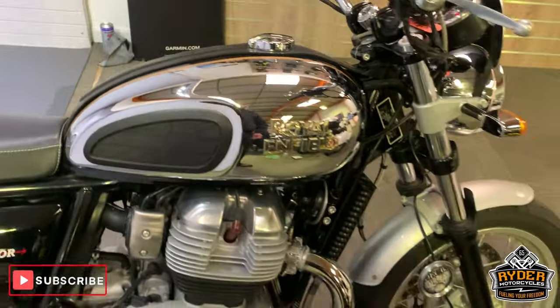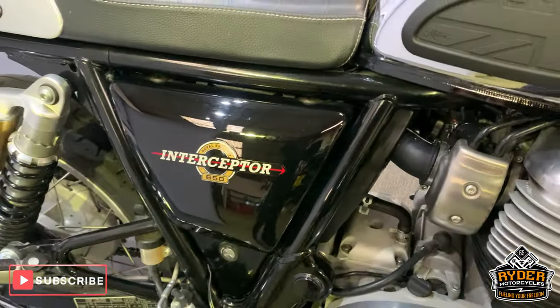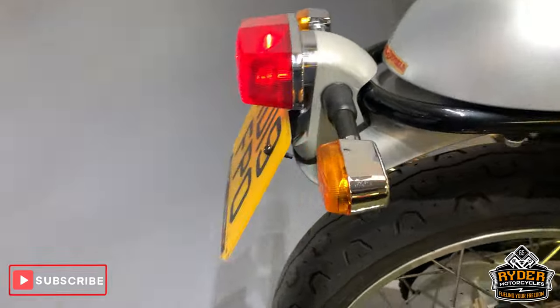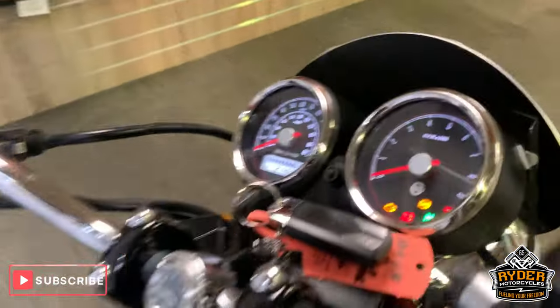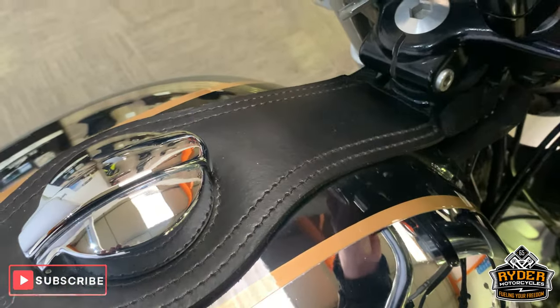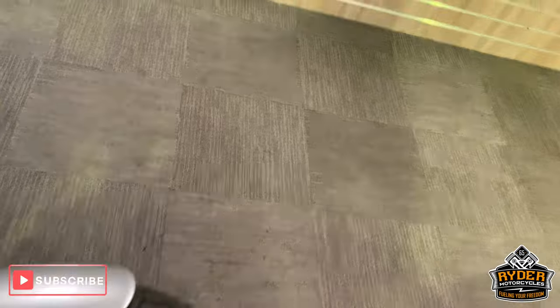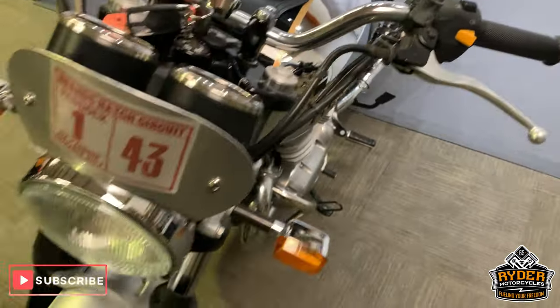Right, today in our showroom is this rather nice little Royal Enfield Intercept 650. This is a 2019 plate with 21,460 miles on the clock. This is a brief video just to show you around the bike — show you what it's got, what it hasn't got, etc.